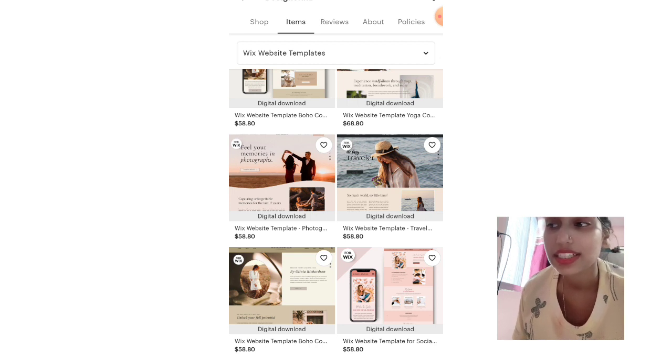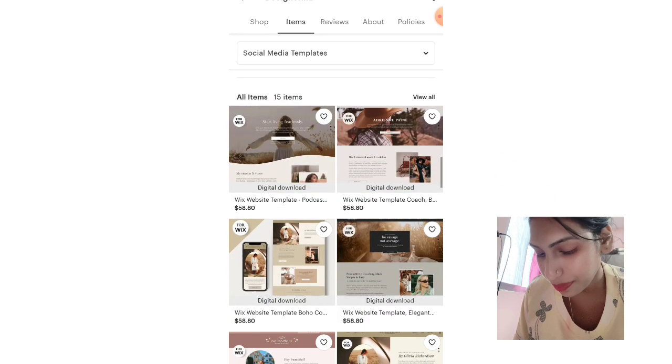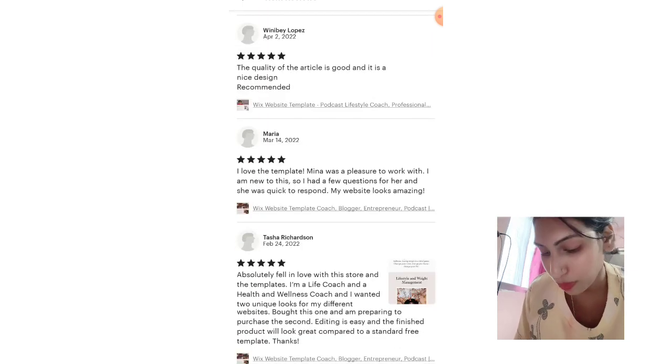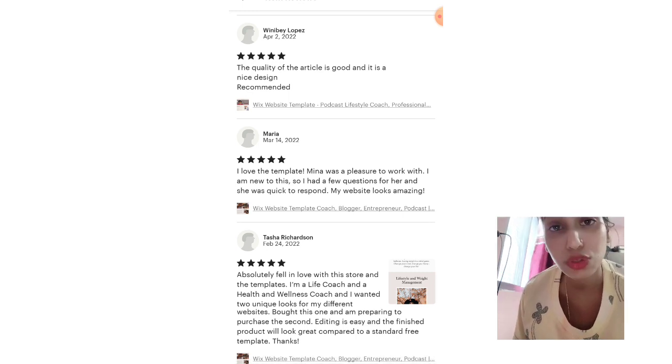Now we are going to determine how new this shop is by looking at the reviews. I'm going to click on all reviews and go to the very last one — meaning the very first review the shop ever received.